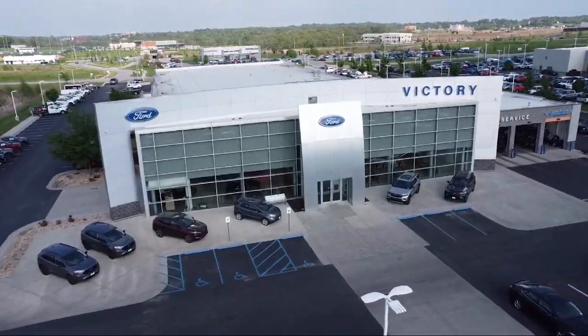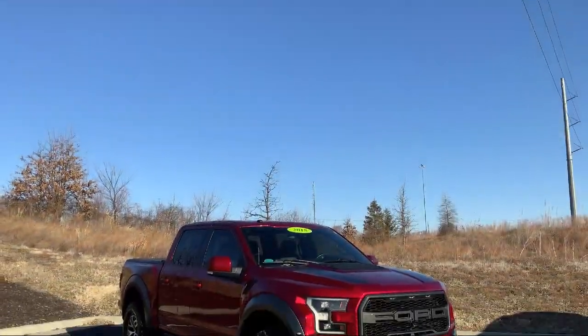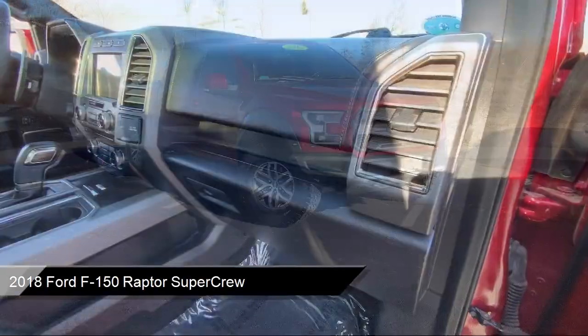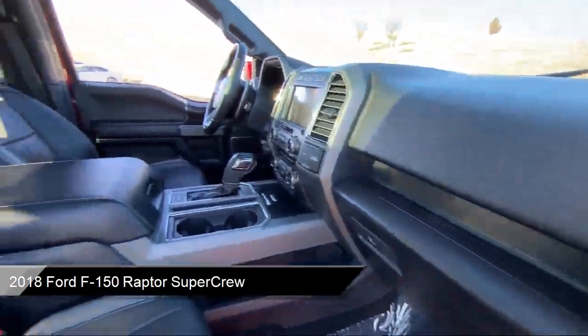Welcome to Victory Ford, and here's a look at one of our great vehicles for sale. It comes equipped with LED side view mirror spotlights and a blind spot information system.